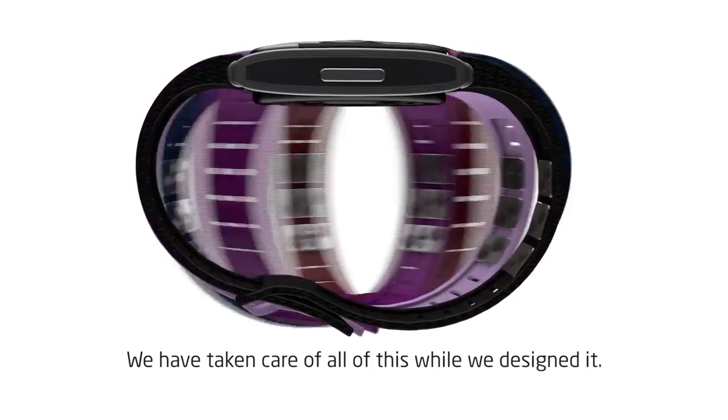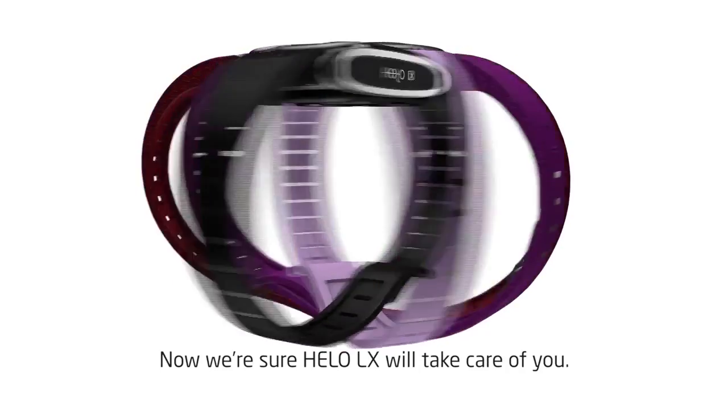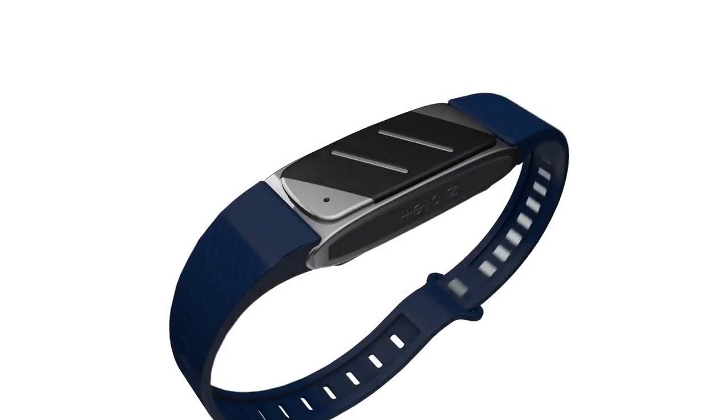We have taken care of all of this while we design ideas. Now we are sure Hilo LX will take care of you. This is Hilo LX.